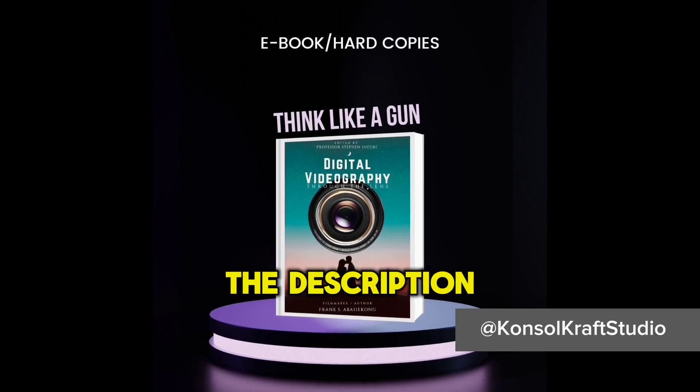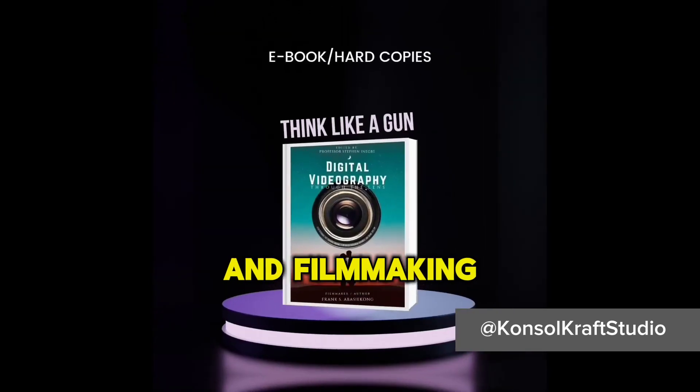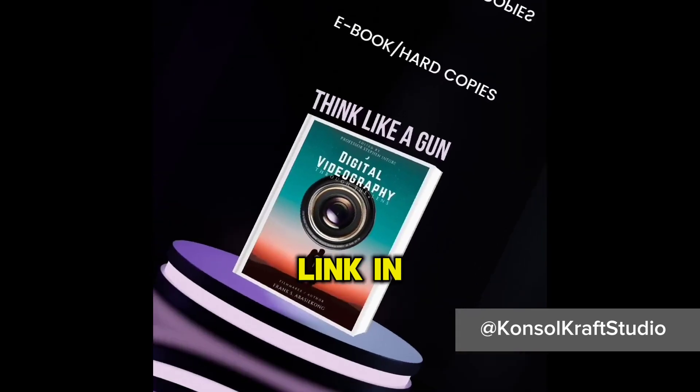Check the link in the description to acquire a book that professionally guides you through the art of cinematography and filmmaking. Up your game now — link in description below.